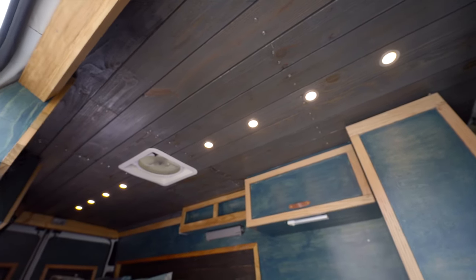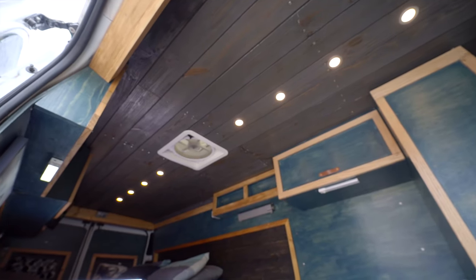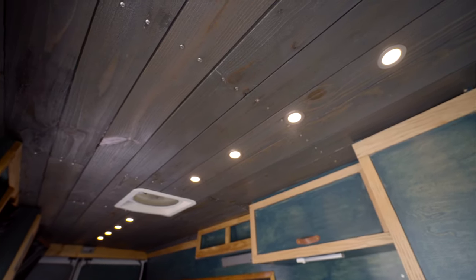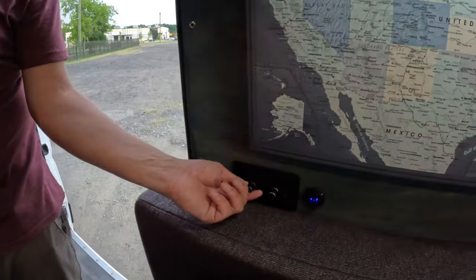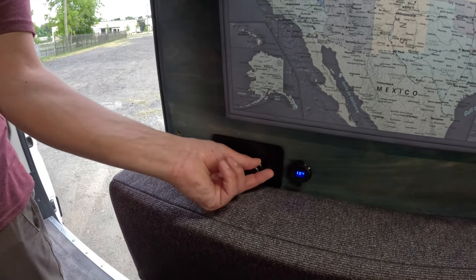The ceiling is made out of pre-stained shiplap boards I got at Home Depot. They were cheap and easy to work with since they were already stained. It's probably the lowest-quality thing in the van, but very cheap and quick to install. I've got two zones of lights — front and back — controlled by two dimmer switches so you can adjust or turn them all the way down.